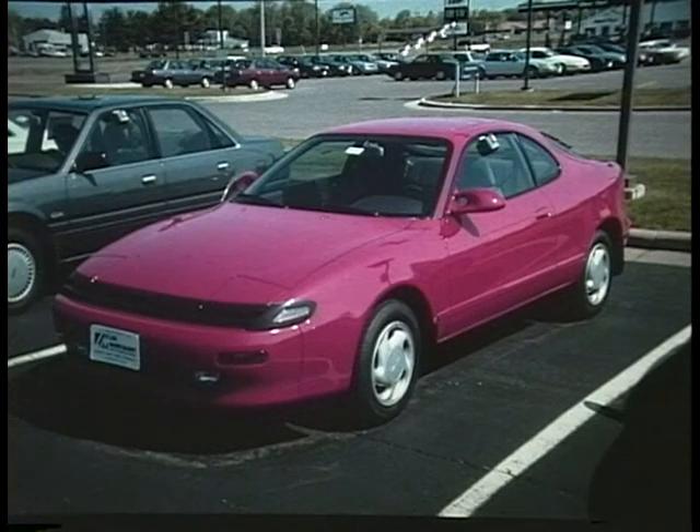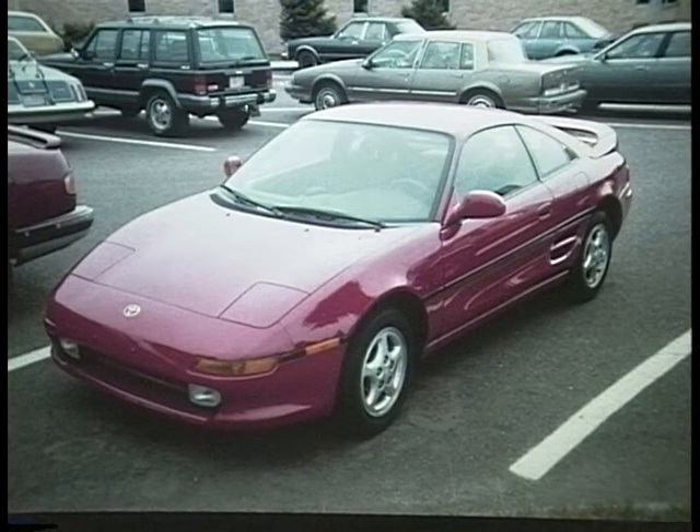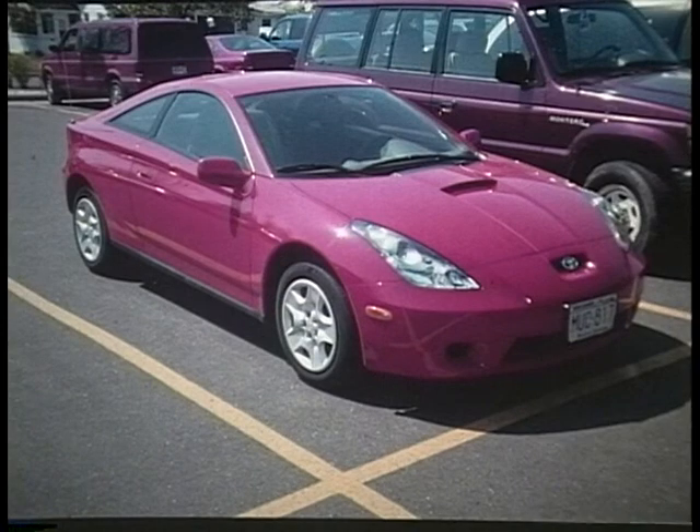T is for Toyota of Japan, originally marketed in this country as the Toyopet. This is a 1990 Celica GT. And this is a 1990 MR2 rear engine. This is a '96 Supra. And the 2000 Celica.